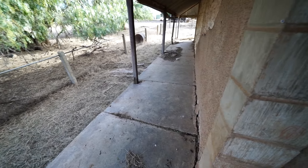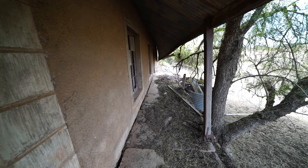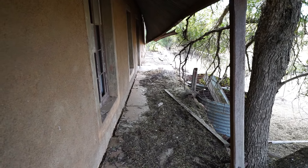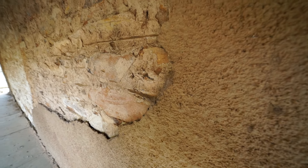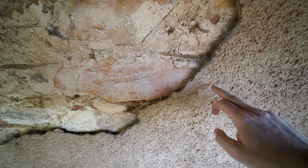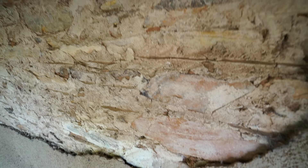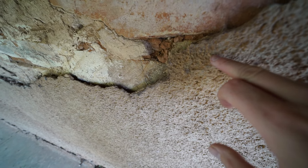Huge wraparound veranda, goes all the way around. Now there's the old rendering covering out the old sandstone. Well, that rendering is definitely a later addition, I think. You can see why that's falling off — it's very, very loose.